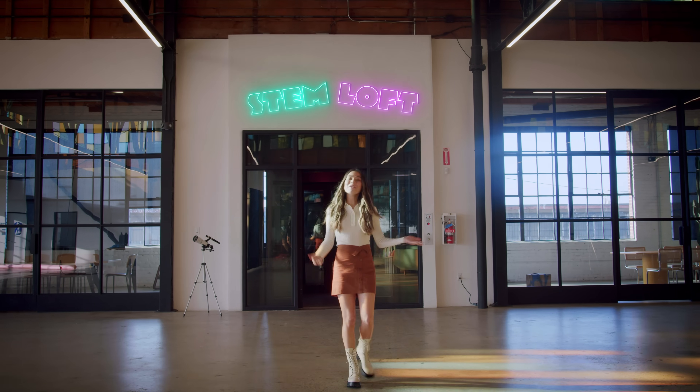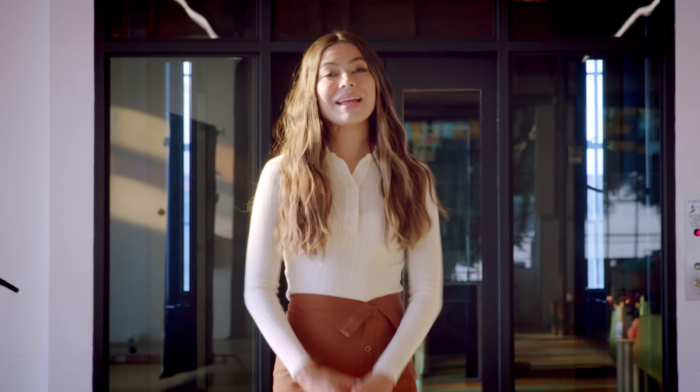Hi, I'm Miranda Cosgrove. Welcome to the STEM Loft, where the landlord said it wasn't haunted and was honestly really weird about it.